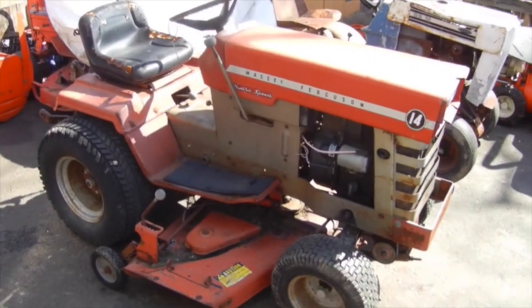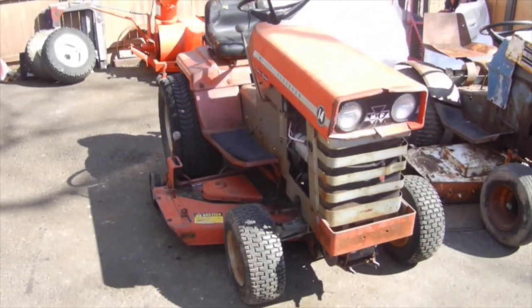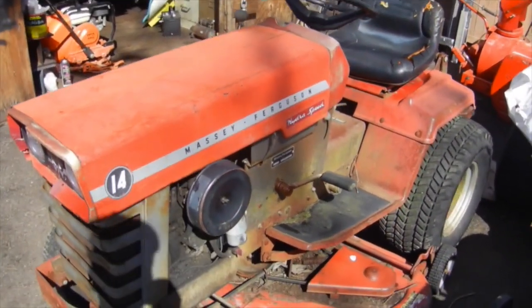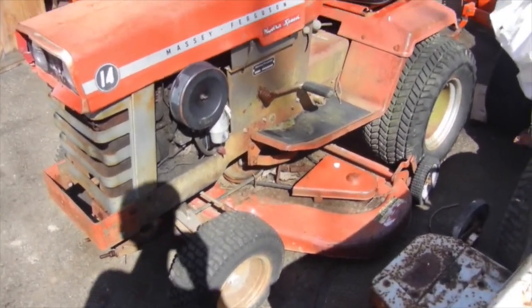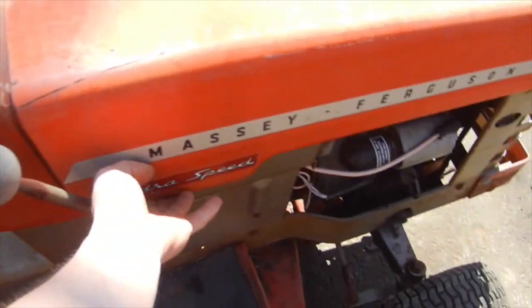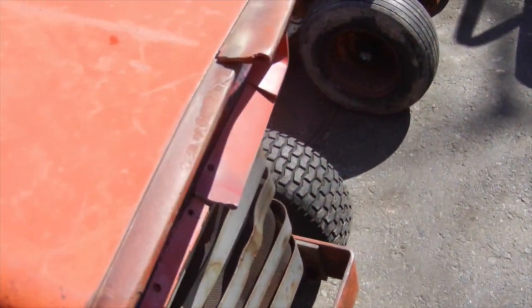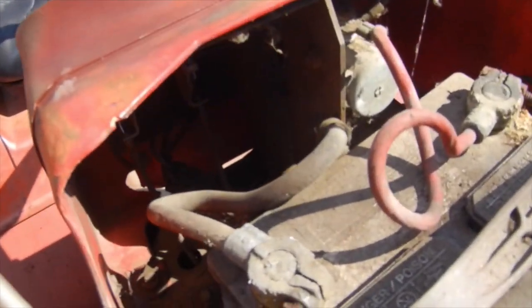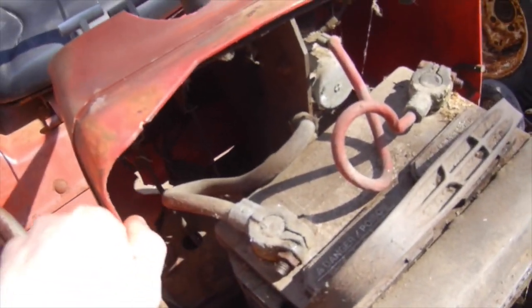This here is a Massey Ferguson MF-14. Nearest I can figure it's a 1973 if I'm reading the serial number right. It has the 48-inch deck, hydrostatic high-low range transmission, three-point hitch, and hydraulic lift center and rear. It's a pretty nice tractor — real big, it's got 26-inch rear tires on it. It's definitely going to need some work; it's a little more rough than I originally thought. The plastic bezel on the front of the grille I'm gonna have to find another one of those, along with the plastic dash, because where it mounts down underneath at the steering column it's all snapped and loose.